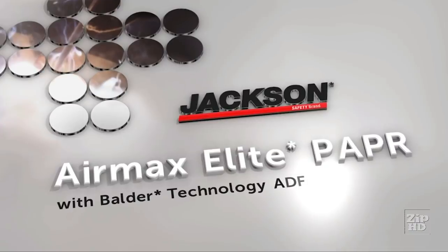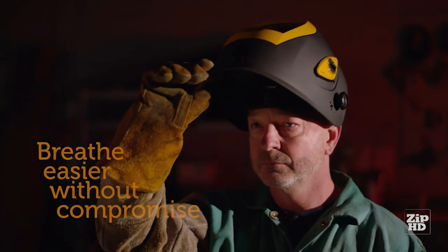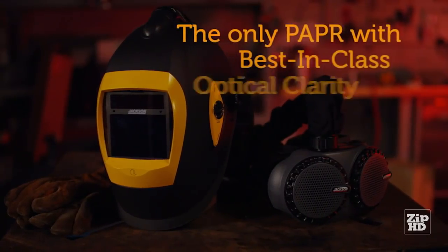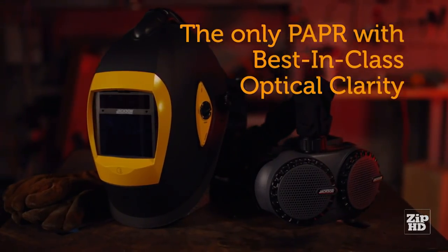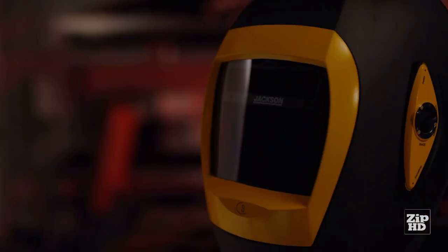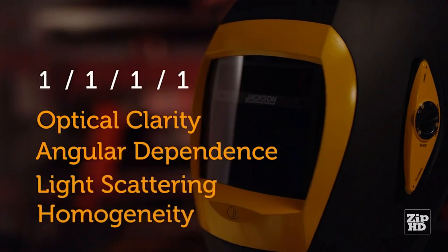With the Air Max Elite PAPR, you can breathe easier without compromising your visibility and productivity. In fact, the Air Max Elite with a BH3 air head top is the only powered air purifying respirator that delivers best-in-class optical clarity with true 1-1-1-1 optical classification, thanks to innovative Balder technology. It holds a top rating of 1 for optical clarity, angular dependence, light scattering, and homogeneity.